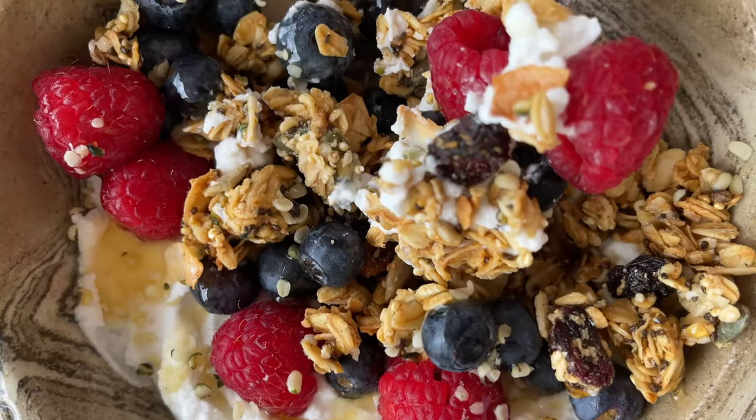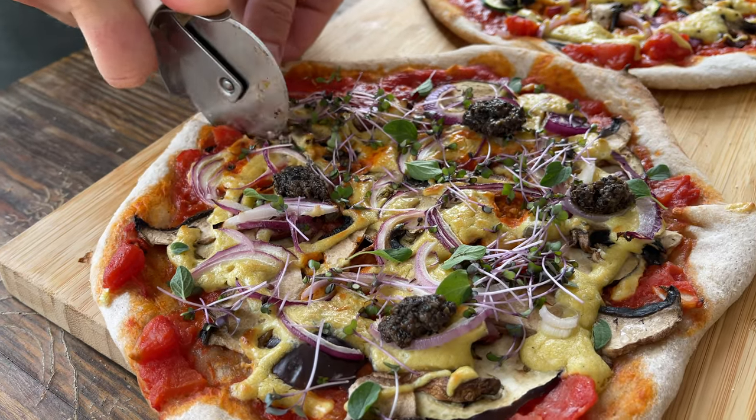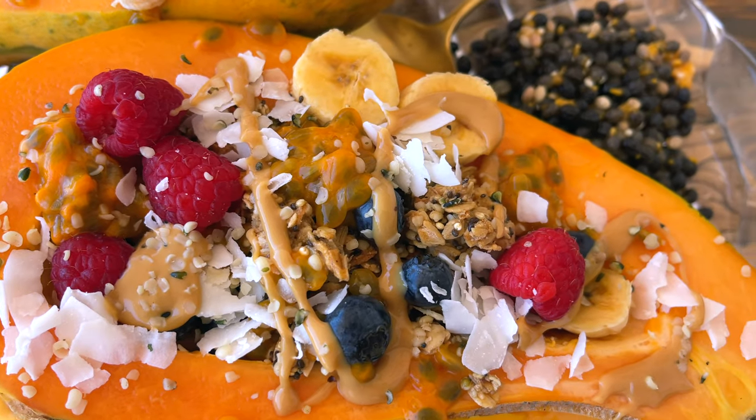Hi beauties, welcome back to another video. I'm so excited because today I'm sharing with you everything that I eat in a week as a healthy recipe writer. If you are new to my channel, welcome! My name is Anastasia and I run a wellness application called Greenie. I am very passionate about healthy cooking, wellness in general, and I like tasty, nourishing food. I will talk more about my diet a little bit later in the video.